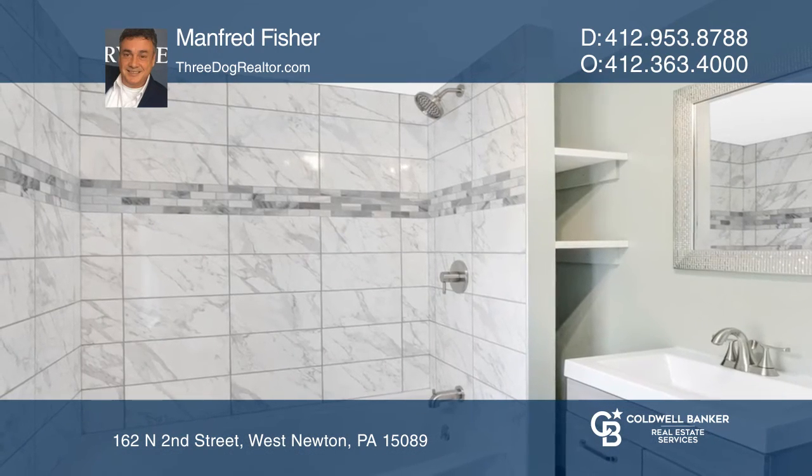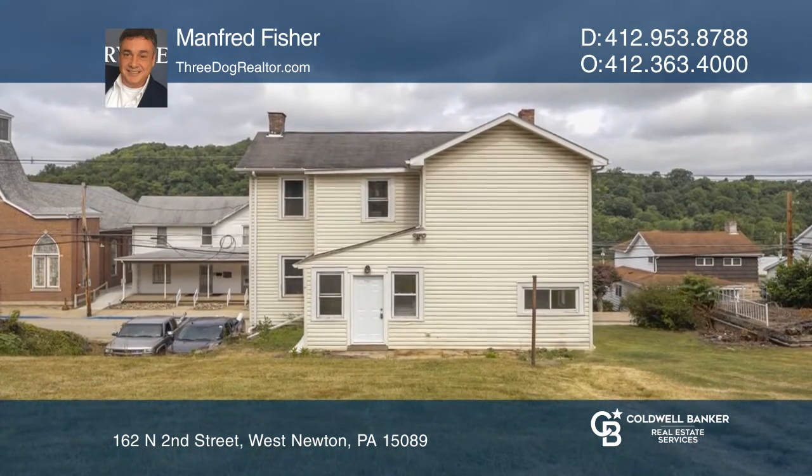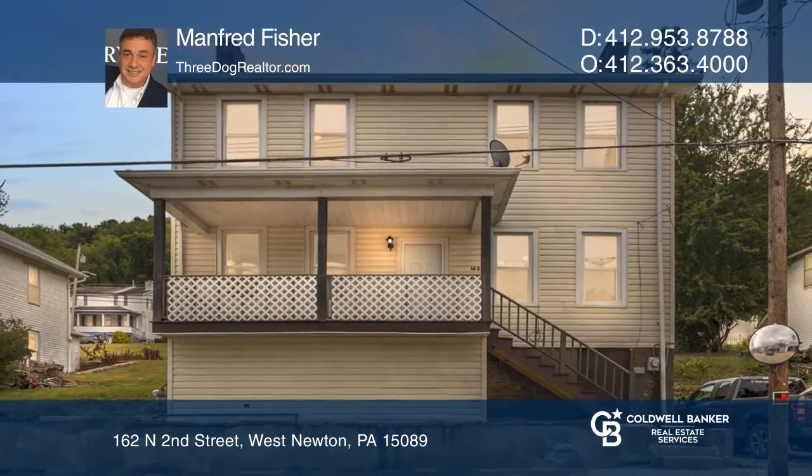The sizable lot features a rear patio and two convenient off-street parking spaces. Make this one-of-a-kind home yours today by calling Manfred Fisher.